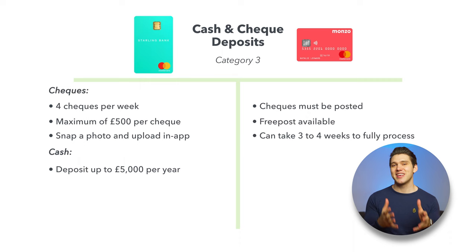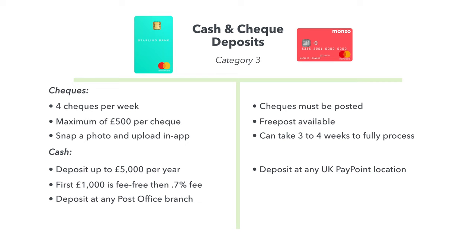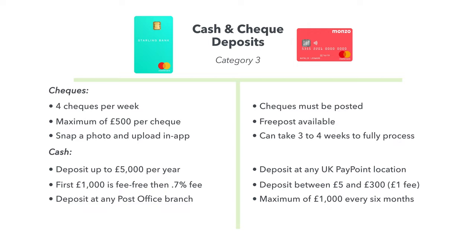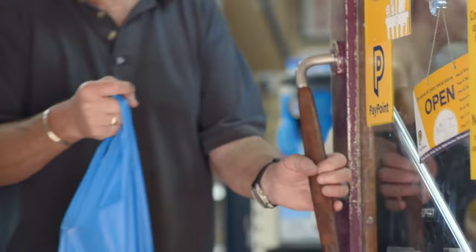For Starling, from March this year, you can deposit up to £5,000 in cash per year. Your first £1,000 is fee free, and once you exceed that amount, you'll be charged a 0.7% fee. With Monzo, you can deposit money at any of the 28,000 Paypoint locations across the UK. For a fee of £1, you can deposit between £5 and £300 in one go and a maximum of £1,000 every six months. Now, there are around 11,400 post office branches in the UK — that's 16,400 fewer locations than Paypoint. So it's very possible that a Paypoint location may be closer to you, making Monzo more convenient for cash deposits. However, with the six-month limit of £1,000 combined with the fact that Monzo free account holders always have to pay to deposit cash, Starling is the clear winner here.